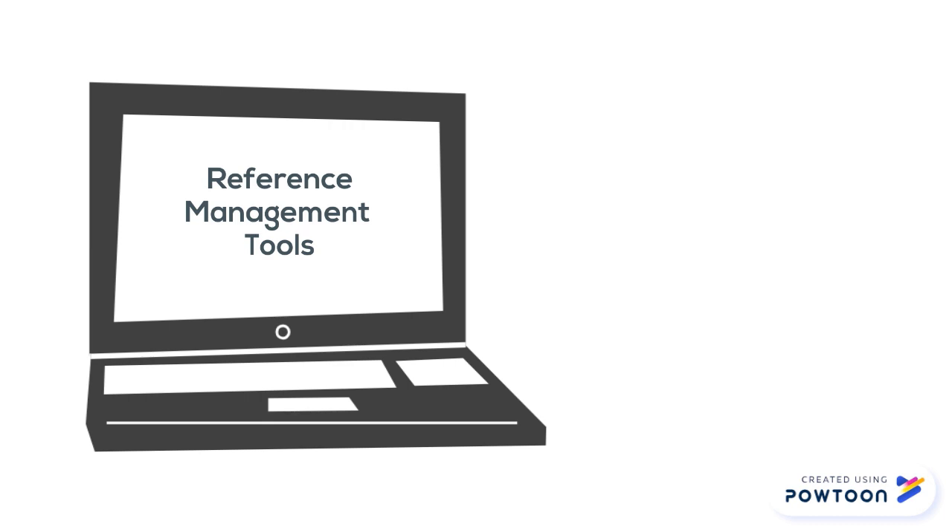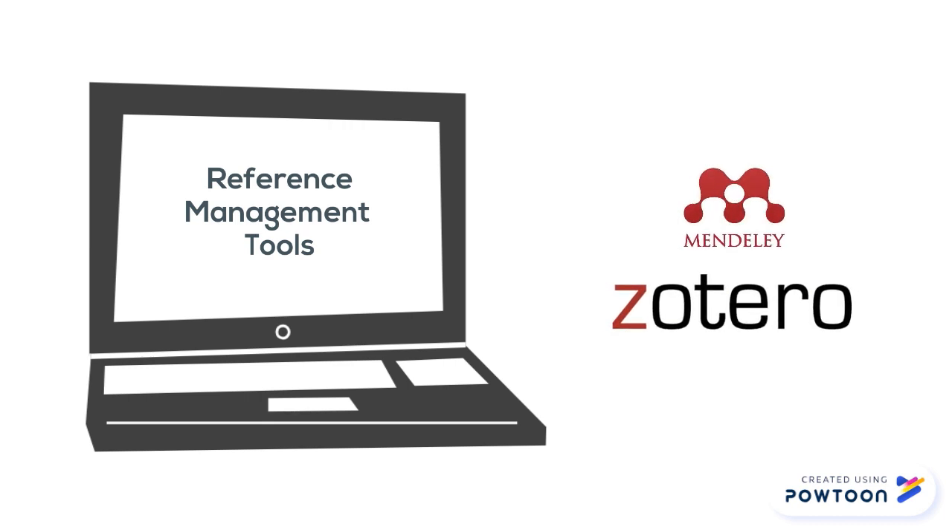A few examples are Mendeley, Zotero and EndNote. They're all free to use, but you might need to log in as a student to access some of them.